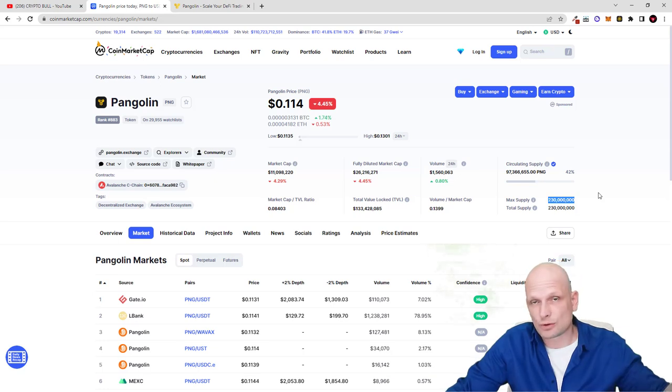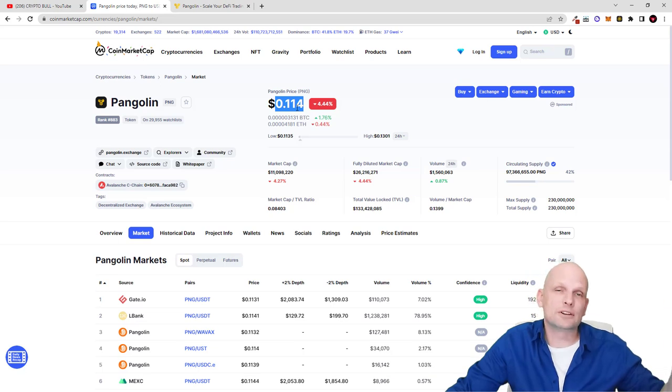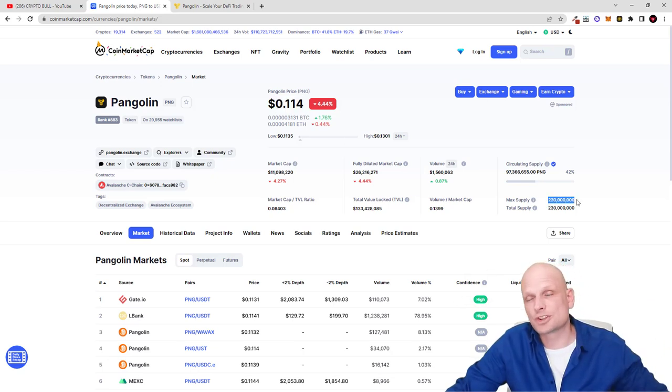Comparing Pangolin to Trader Joe: Trader Joe has a maximum supply of 500 million tokens — much, much more — and currently costs about 80 cents as of recording. Pangolin costs only 11 cents. I bought into this crypto today, so disclaimer: I am myself investing in this cryptocurrency and will be scaling in more when it goes under 10 cents, because of Pangolin's low maximum supply of only 230 million.